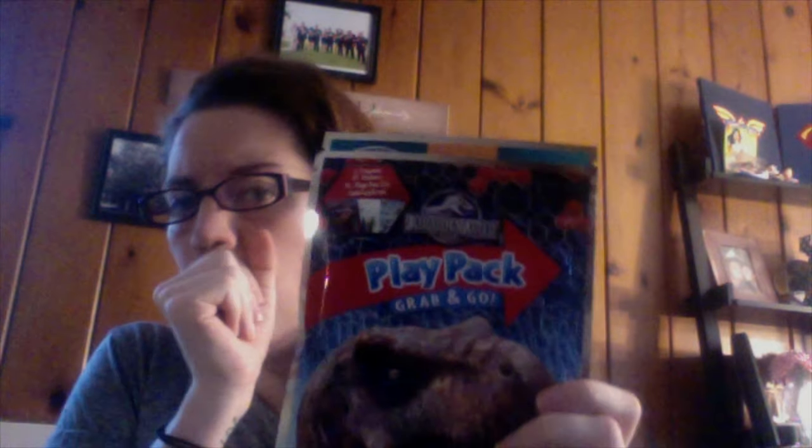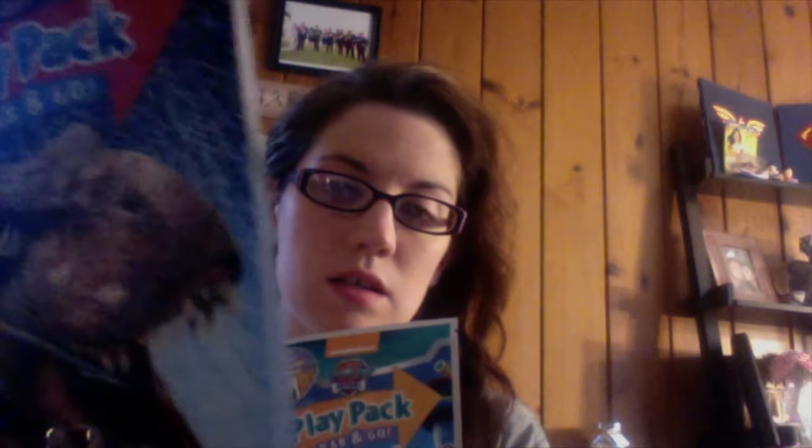I also got him two new play packs. Oh my goodness, these are just amazing to throw in diaper bags — a dollar each — for restaurants or wherever, to keep them occupied if they don't have coloring books. We have one Jurassic Park dinosaur stickers and two crayons, and one Paw Patrol.